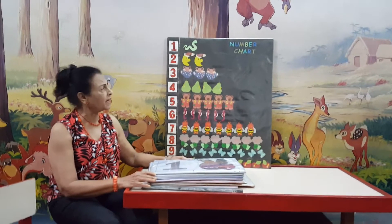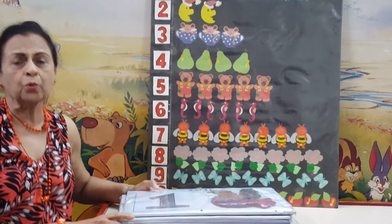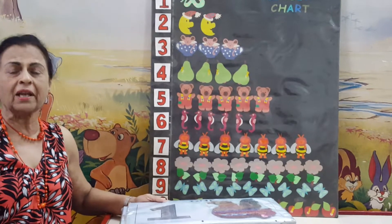Good morning children. Today we are going to learn about numbers. We know that numbers are very important to count our things in life.